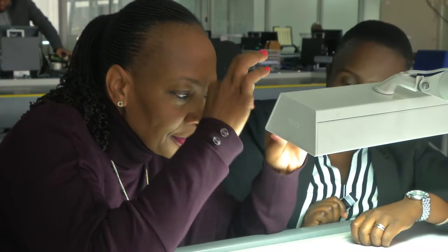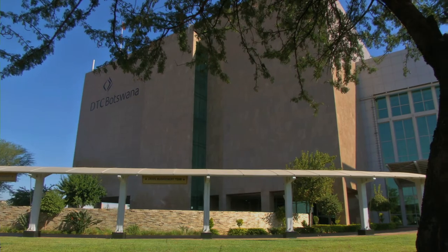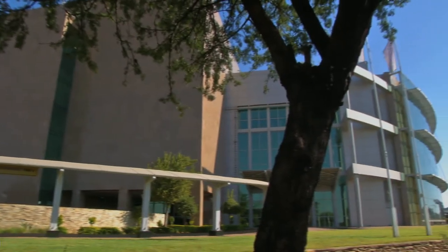My name is Popi Muriana. I work for Diamond Trading Company Botswana as a quality controller and I've been working here for 27 years. DTCB does the valuing and sorting of Botswana diamonds.